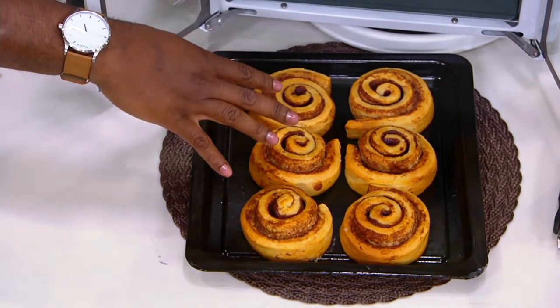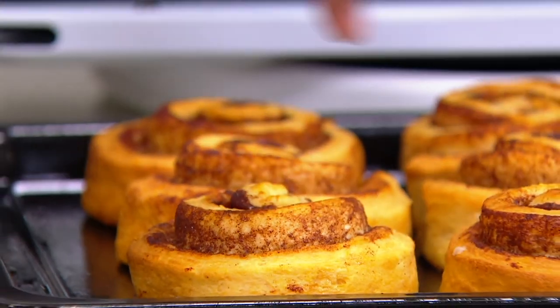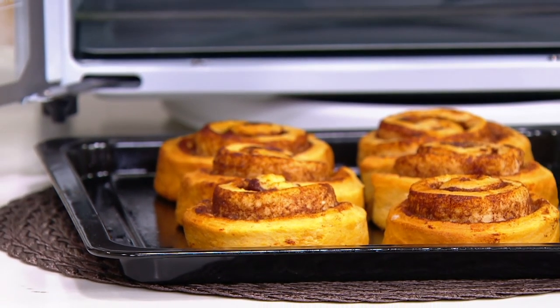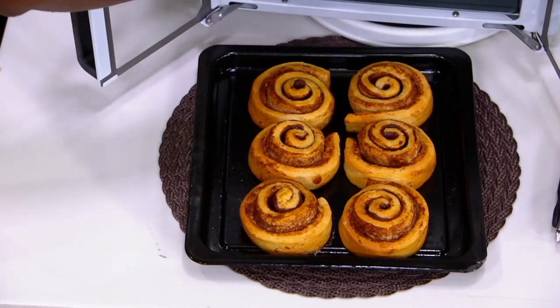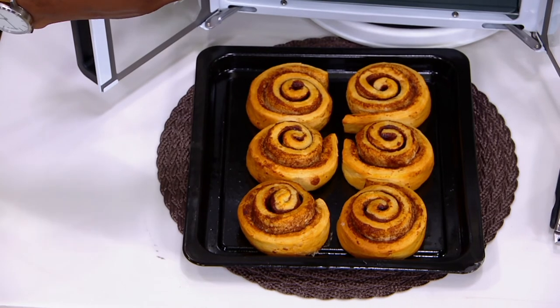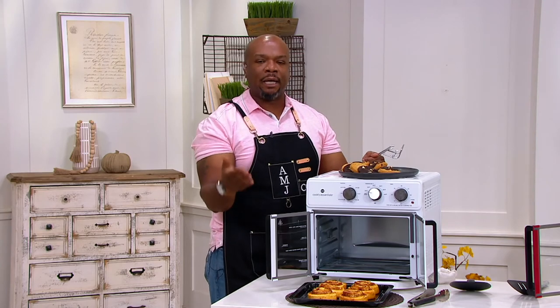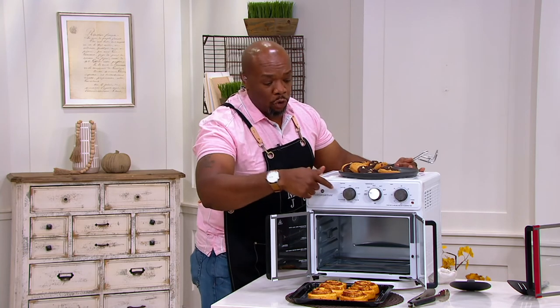My daughter Jordan loves to go in any time of day, drop 12 cookies on this tray, pop it in, set the timer and the bake setting, set the temperature to 350 or 375, and they'll cook perfectly. So if you're wondering whether box cookie mix, brownie mix, biscuits, or any baked goods will get the same cook time and results as your traditional oven — yes, they will. We kept it simple with three simple knobs, nothing digital, nothing that requires reading a manual.